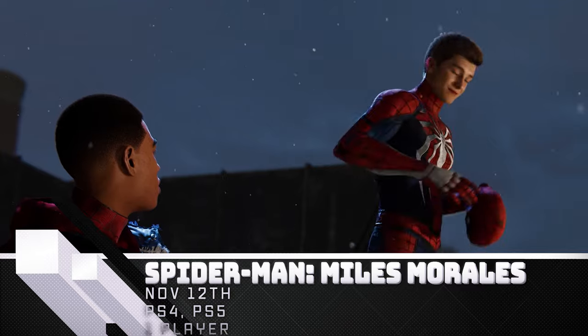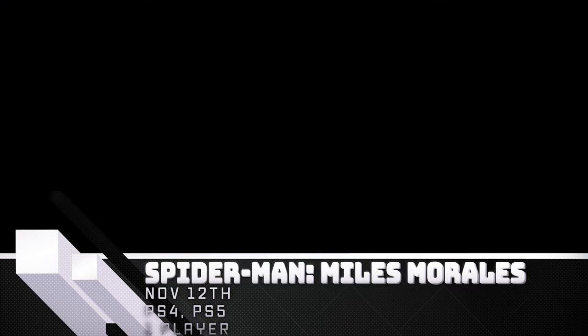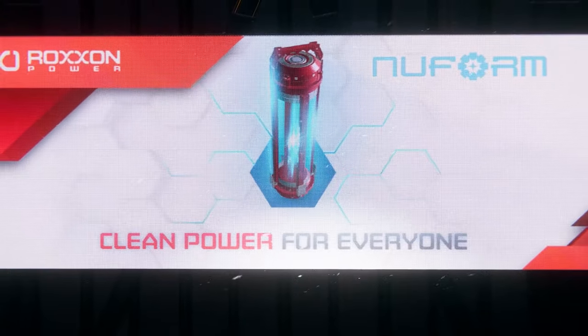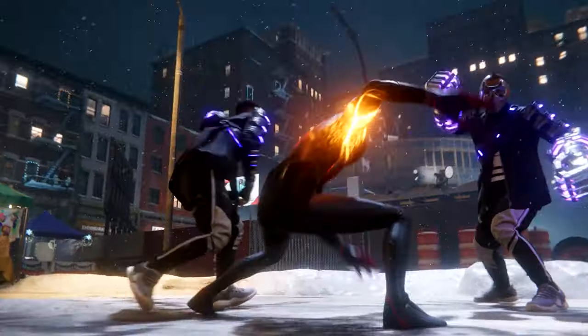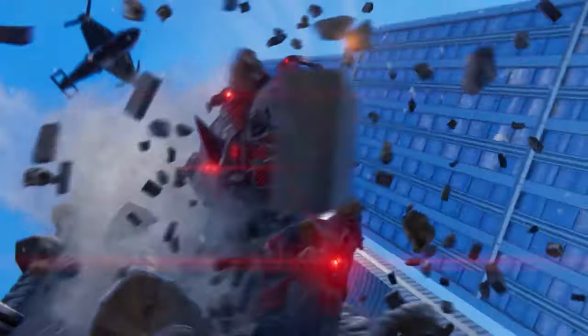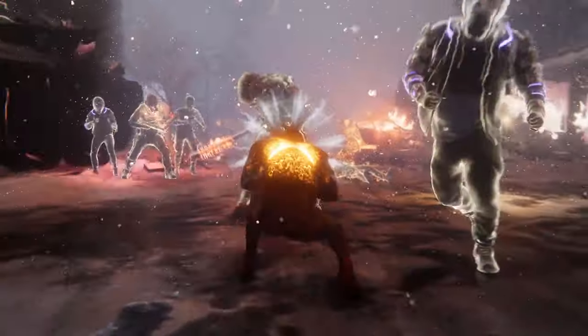Marvel's Spider-Man: Miles Morales — the sequel to the 2018 hit Marvel's Spider-Man game has you fill the sneakers of Miles Morales as he works to protect New York and fight the city's rogues gallery in the absence of Peter Parker. Miles Morales features an all-new compact story in an upgraded and improved version of the previous game's world. The deluxe edition also includes Marvel's Spider-Man Remastered. Spider-Man: Miles Morales swings onto PS4 and PS5 November 12th.